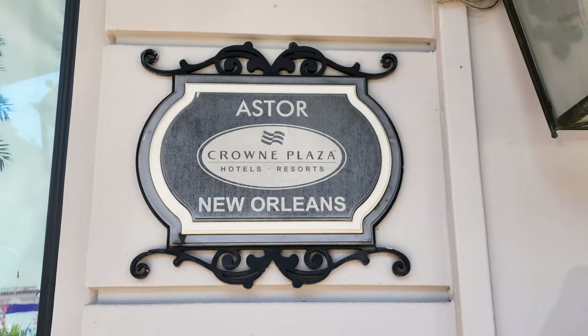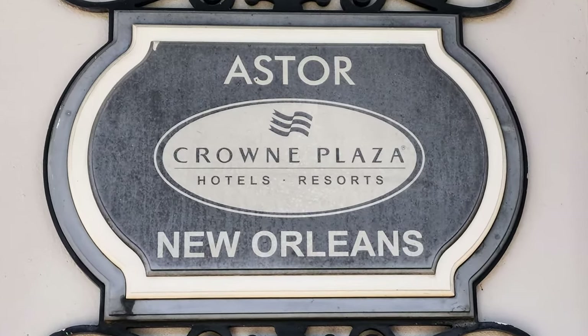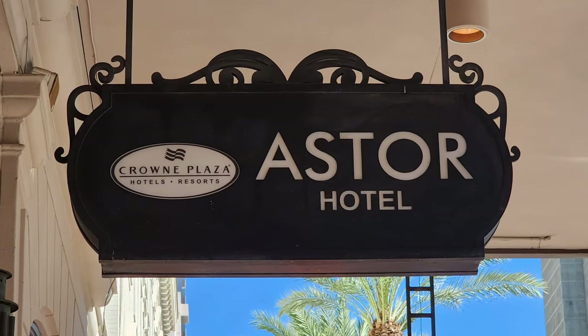This New Orleans French Quarter hotel has 2,000 square feet of meeting space, with 20 meeting rooms, a fitness center, an outdoor pool, a business center, and offers valet parking.